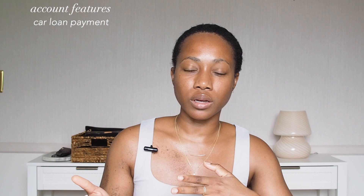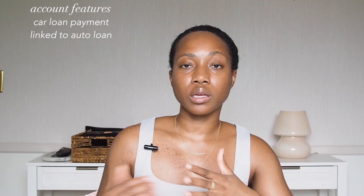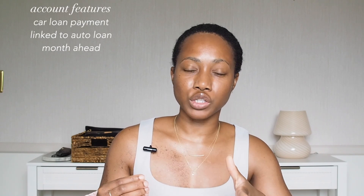The next account is the Lexus checking account. I have a Lexus, and this account has my loan payment deposited into it, and then every month it is debited because it is linked to my auto loan. The nice thing about this account is that it is funded with the previous month's paycheck, so I'm always a month ahead in terms of having my car loan payment available. My car payment is very high, so it's nice to have that extra month of security knowing it is already set aside.